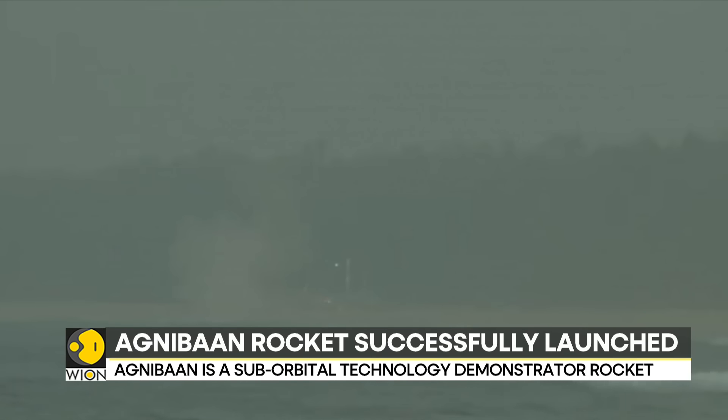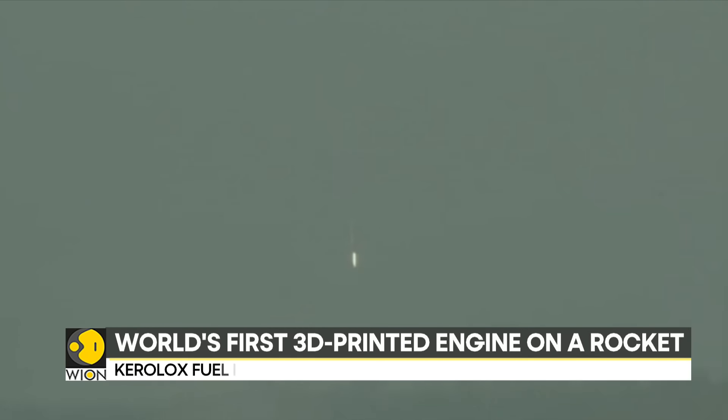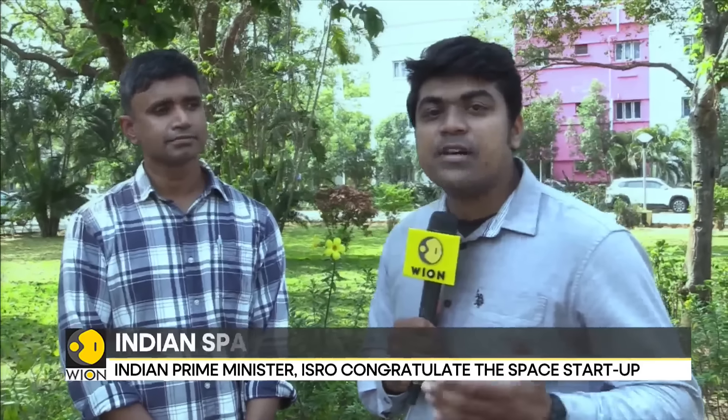Its engine runs on keralox, a type of binary fuel made of kerosene and liquid oxygen. The company has said that all mission objectives, including the vertical ascent flight, were met and the performance was normal. Indian private firm AgniKul Cosmos has launched the country's first kerosene liquid oxygen-powered rocket.